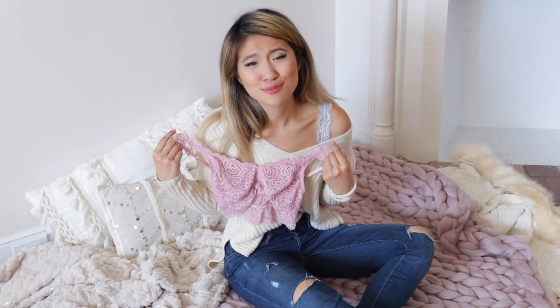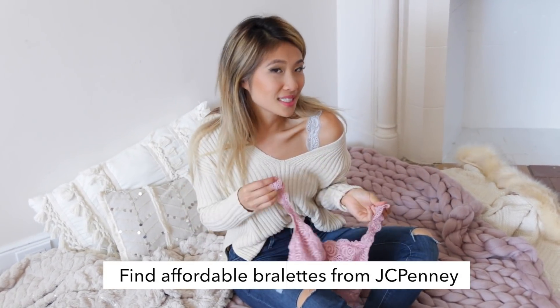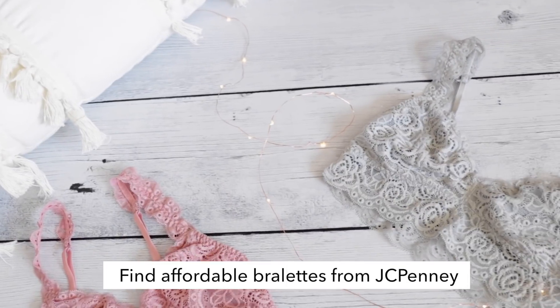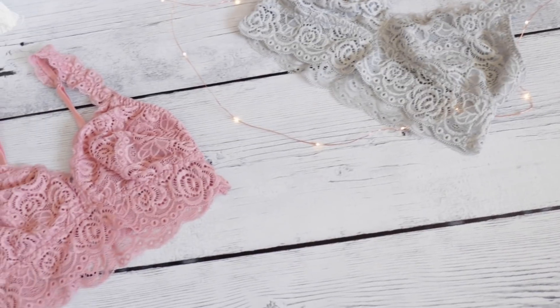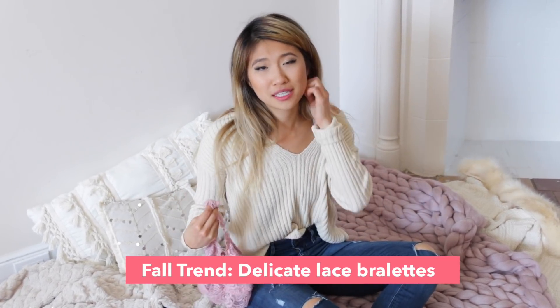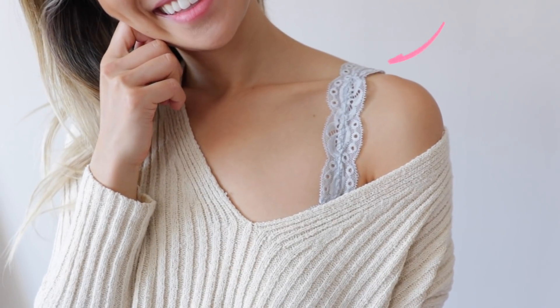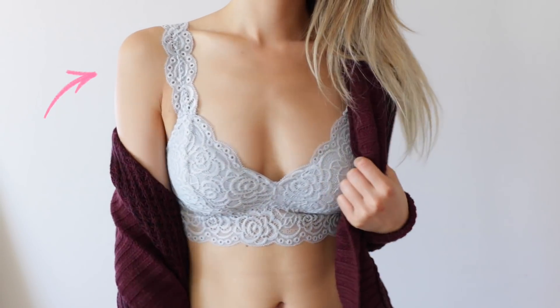One of my best-kept secrets is where I buy most of my bralettes — you guys have been asking, and to be completely honest, it's JCPenney. A lot of them have really cool racerback details and scallop edges, and they're so incredibly cute. A very simple way to wear this is paired with a loose sweater, or just great for lounging around at home.